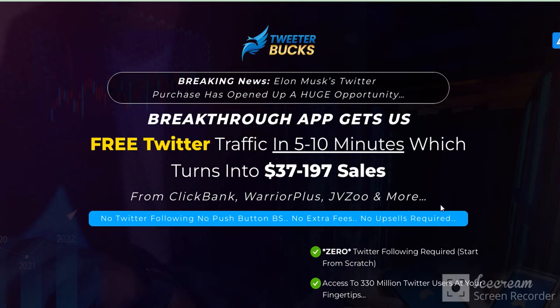Hey, hello guys. Today I will show Twitter Box. What is Twitter Box? Twitter Box is an amazing Twitter traffic system. Breaking news: Elon Musk's Twitter purchase has opened up a huge opportunity. This breakthrough app gets you free Twitter traffic in five to ten minutes, which turns into $337 and $197 sales from ClickBank or JVZoo.